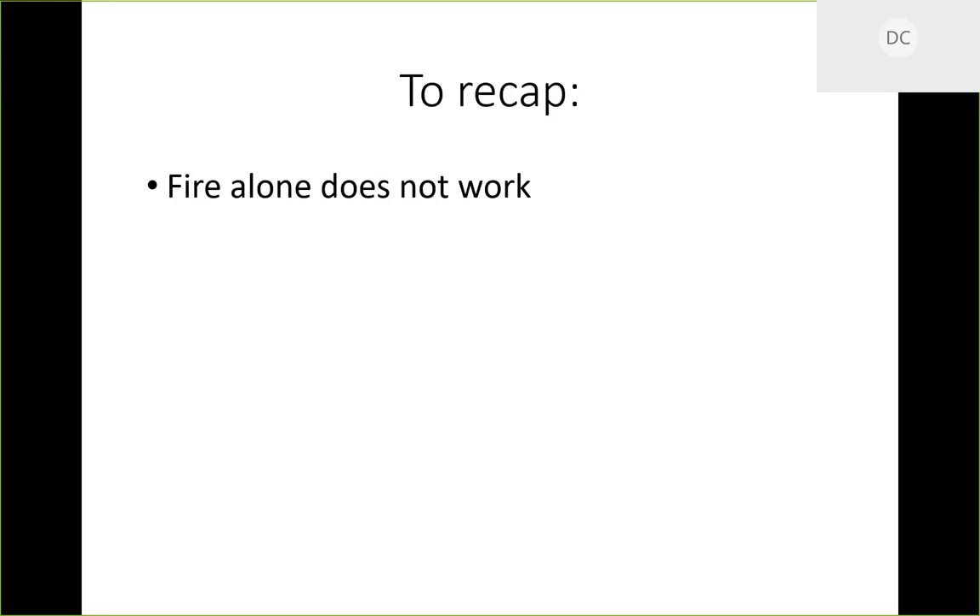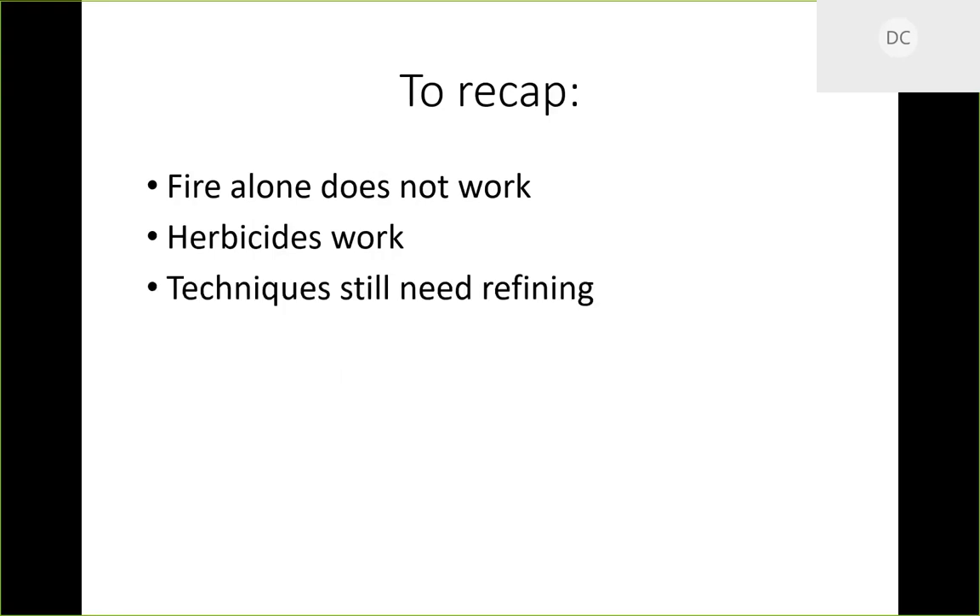So here's what we know: we are still somewhat in our infancy as far as what to do about Callery pear. Fire alone is not going to work — it's just going to make it angry with a lot of stuff coming up afterwards. Herbicides do work. We need to refine these techniques, figure out combinations and active ingredients based on size and location. In a natural area or old field it's easy to run a fire; you can't do that in a horse pasture, where you have to physically cut off and remove, either kill with a foliar first or use a stump treatment.